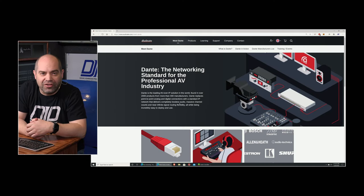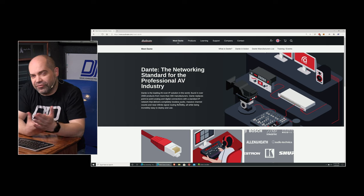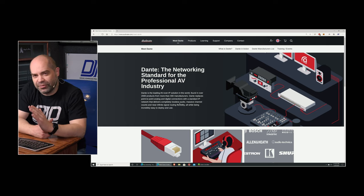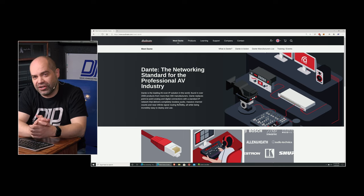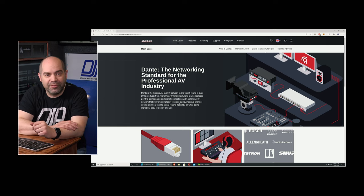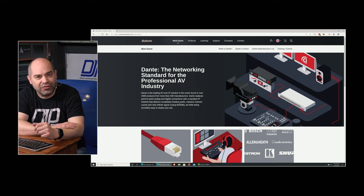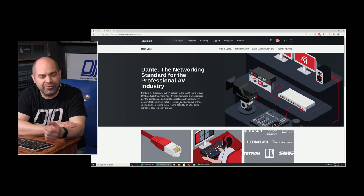Dante is a technology from a company called Audinate out of Australia. It's been around for several years now — it's not exactly brand new — but it's starting to make some significant inroads into the industry. It's been in audio for a long time, but it's really starting to make inroads into video production as well. It offers a lot of cool advantages that you don't get with old-school analog — for example, you're not dealing with the heavy multi-core snake cables that we used to use years ago. Those things were incredibly heavy, incredibly expensive, and just not a lot of fun to work with.